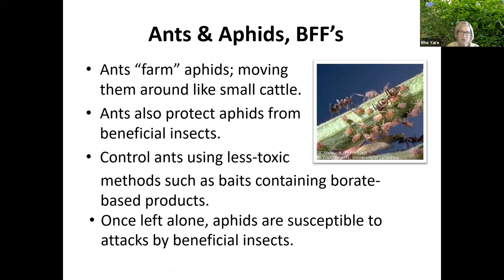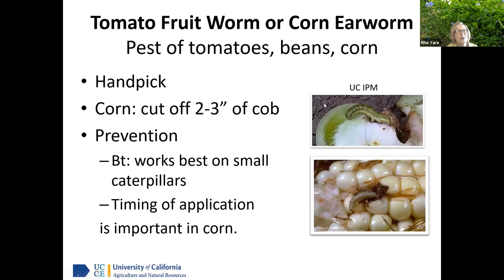Ants and aphids are best friends. Ants actually farm aphids — they move them around like small cattle and protect them from beneficial insects. So we need to get rid of ants using a less toxic method. There are baits containing borate-based products. If you can get the ants out of the picture, that helps the beneficials a lot. Ants will keep beneficial insects away from their 'cow aphids.'